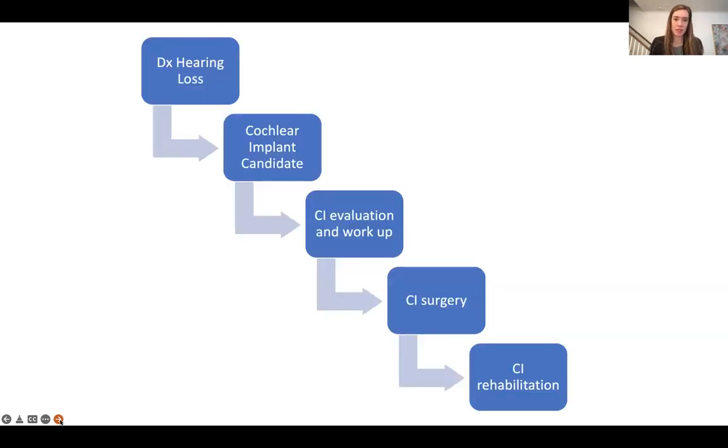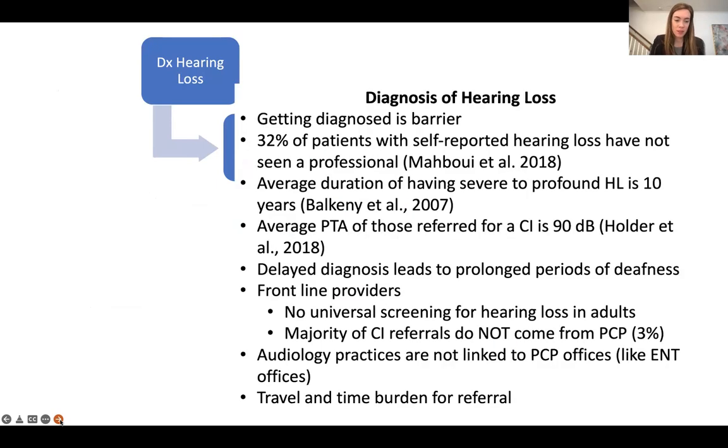If you break down the process for someone to undergo a cochlear implant, it really begins from when a patient is diagnosed with hearing loss. They're then referred to an audiologist, or even determined to be a cochlear implant candidate, and then referred again to a surgeon or cochlear implant audiologist for the CI evaluation and workup, and of course undergo the surgery and the long process of cochlear implant rehabilitation after surgery. Starting at the very beginning, we know that even getting a diagnosis of hearing loss is a barrier. 32% of patients who self-reported hearing loss haven't even seen a professional, including a primary care provider or audiologist. The average duration for someone with severe hearing loss before their diagnosis is 10 years.